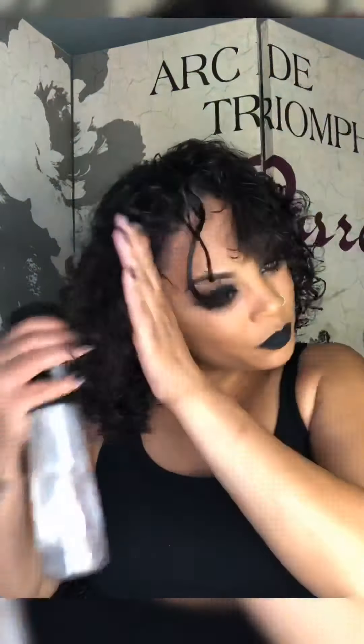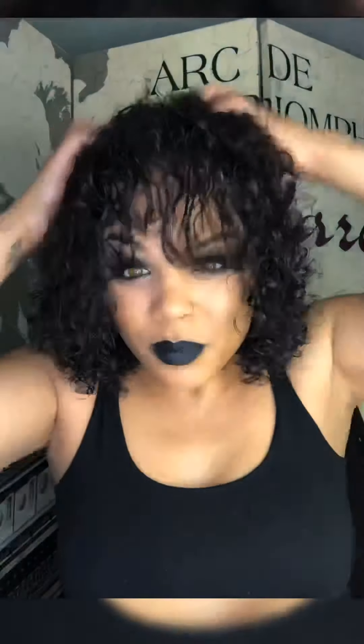My bangs have been giving me the blues and I think it's because I had my hair straightened a couple of weeks ago. That tends to happen to me after having my hair flat ironed, which is why I don't do it too often.